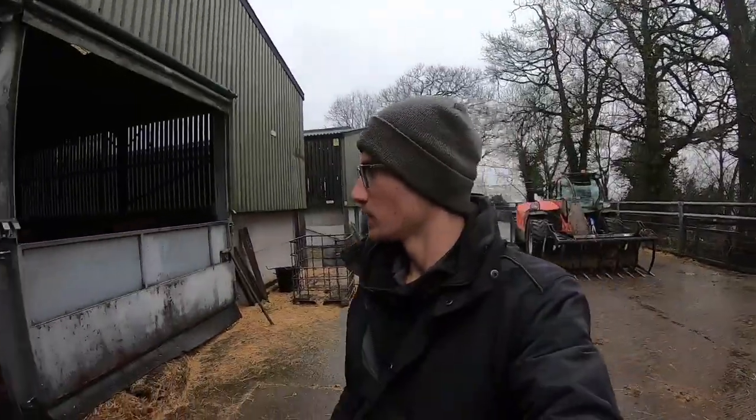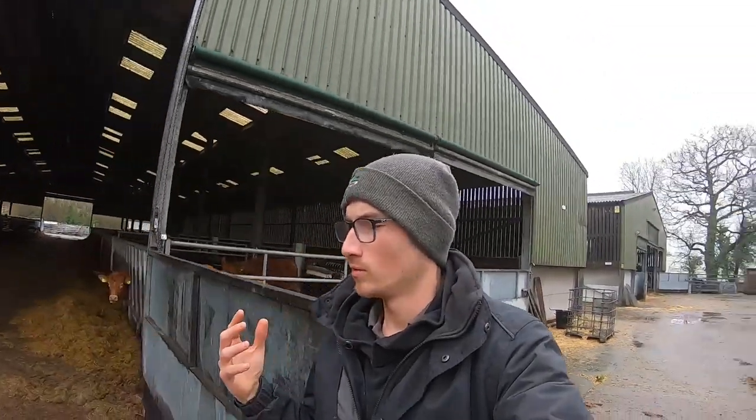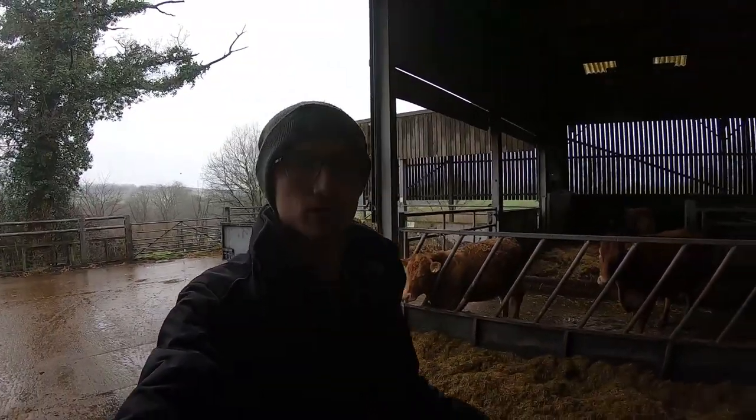Good morning, welcome back to the channel. If you're new here, my name is Josh. I work here at Northwick. Today we're going to clean out some of these animals. If you've watched some of the videos before, you know we clean out this shed normally once halfway through winter. Of course we're towards the end of winter now.